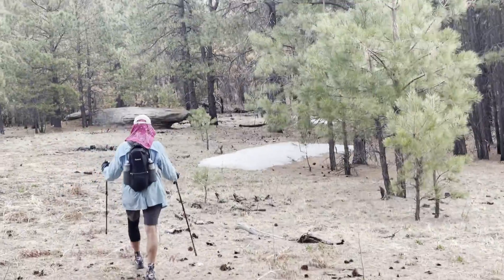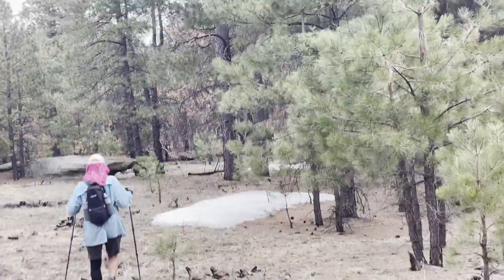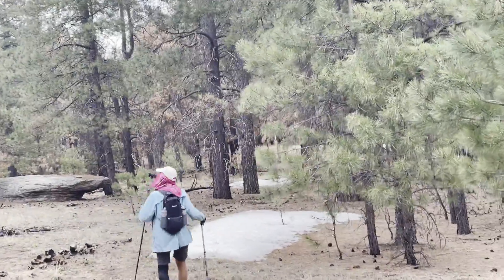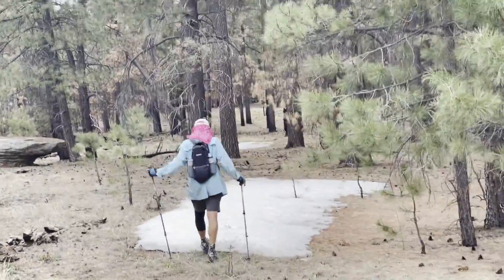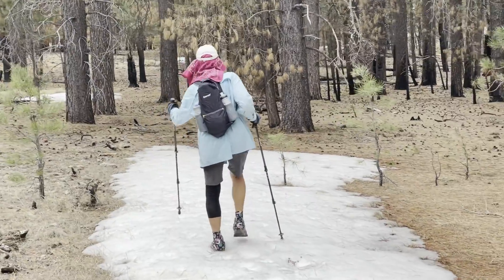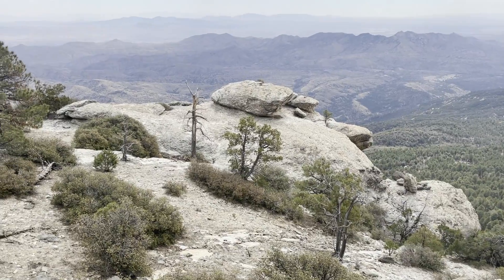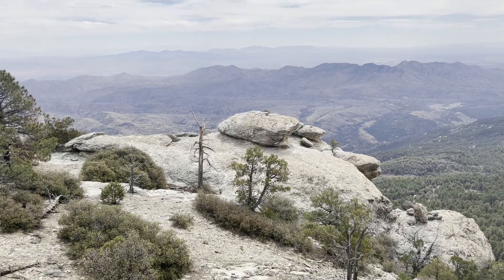We're about 8,400 feet up right now and we've been seeing more snow than less. There's no sun out right now and it's really cooled down. There's Jeff standing on the snow — I forgot my crampons.